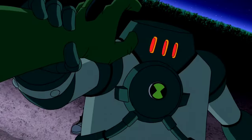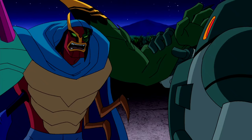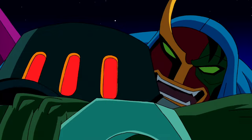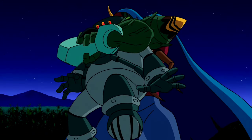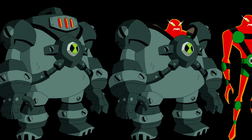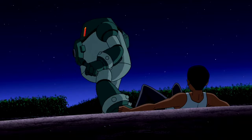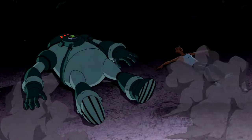NRG — he is a Prypiatosian-B from the Andromeda galaxy. NRG is a radioactive energy being with a Russian accent, encased within an oven-like invulnerable containment suit that contains his radiation. When released, he is able to shoot energy beams and can create intense heat enough to create the intensity of a nuclear bomb. He is also capable of becoming intangible, so he cannot be touched except by the material his armor is made of.